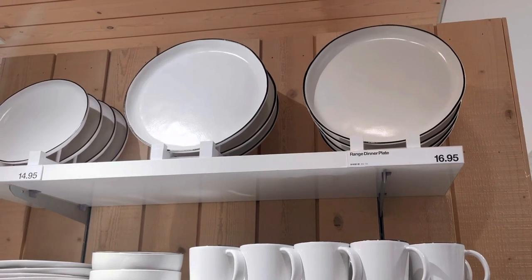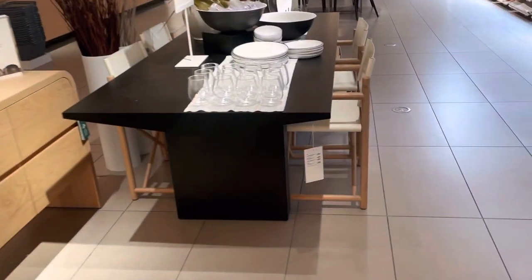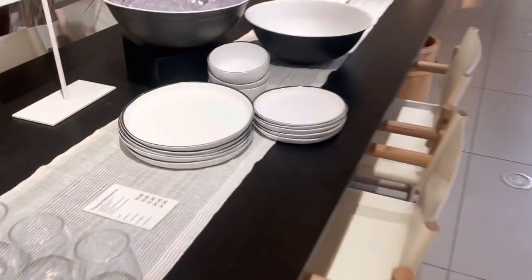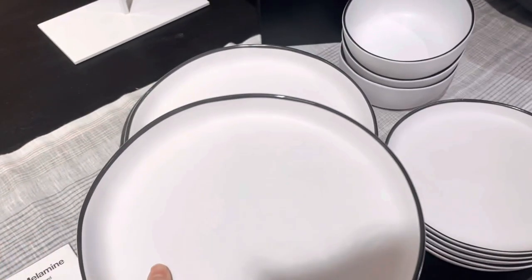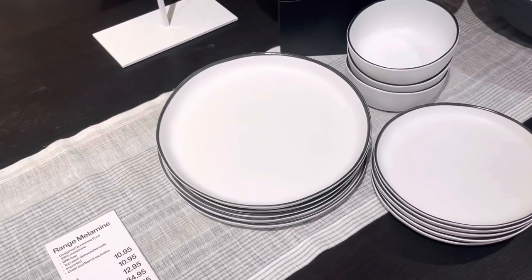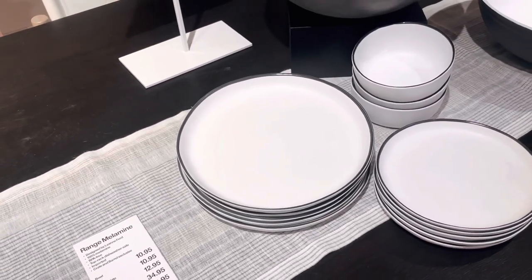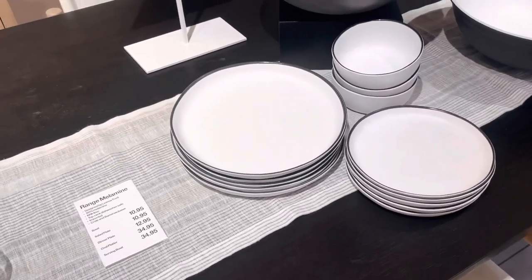I really like these ceramic plates. The cool thing is they also have the melamine ones, which are basically like plastic — so they're not going to crack if kids use them or if you take them outside. And you're not going to compromise your aesthetic for it, which is great.